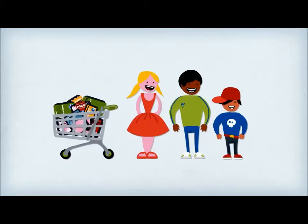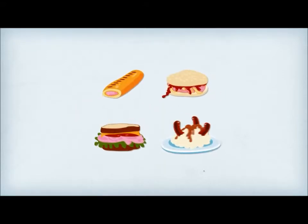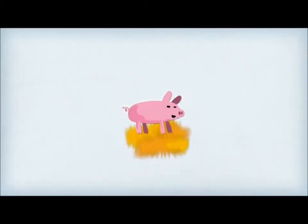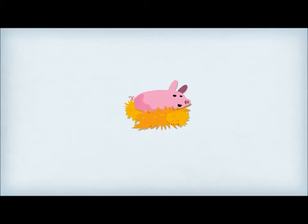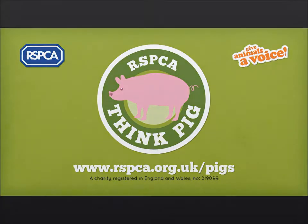It really is as simple as that. So when you're shopping for bangers and mash, bacon butties, ham sarnies, sausage rolls or any pork product, make the pledge to think pig and check that what you put in your shopping basket is a vote for better welfare for pigs. Visit rspca.org.uk/pigs for more info and shopping.